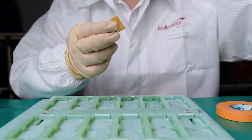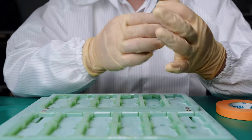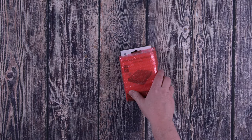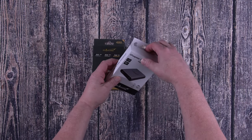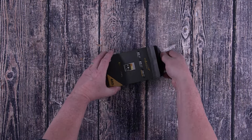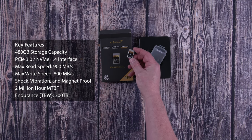But before we dive into my experiences, I want to express my deepest appreciation to the folks at Exascend. They were kind enough to provide me with their cutting-edge Exascend 480 gigabyte Essential Series CFexpress Type-A memory card and a card reader, which turned out to be game-changing for me. Their support made shooting in 8K a reality and I can't thank them enough.